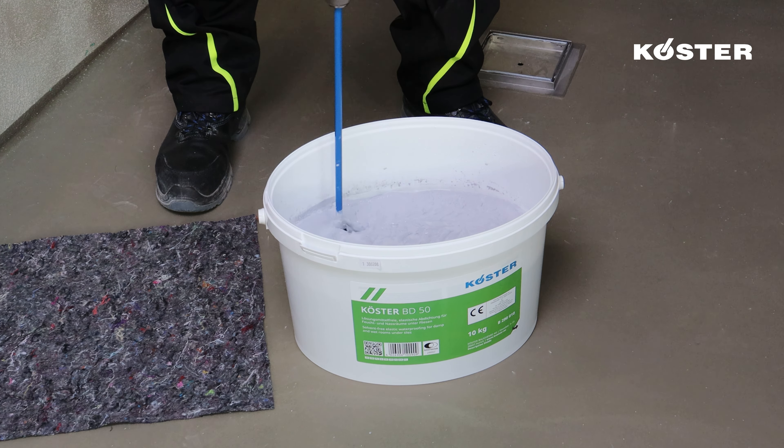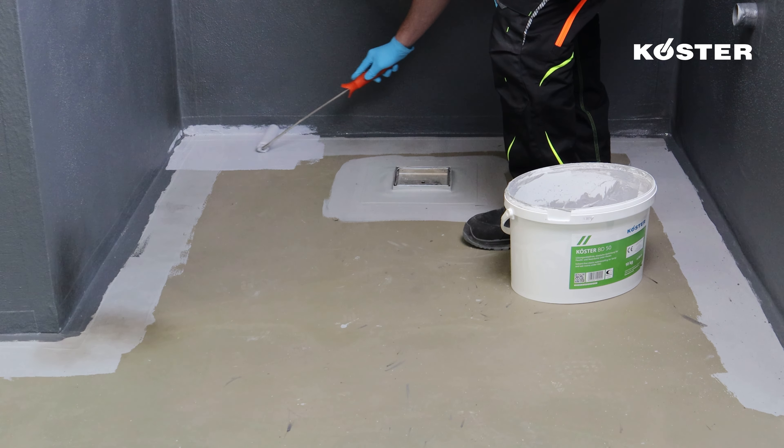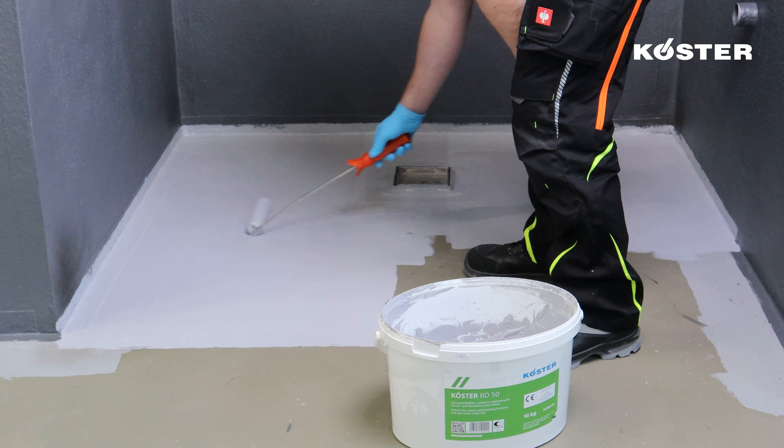The application of the second waterproofing layer of Kosta BD 50 is a crucial step in ensuring comprehensive waterproofing. To enable visual inspection of the second layer in relation to the first, we introduce Kosta BD 50 Contrast. Kosta BD 50 Contrast is incorporated into the ready-to-apply Kosta BD 50 and homogenized using a slow-rotating electrical mixer. Apply Kosta BD 50 to the entire floor surface using a brush or roller, beginning with the walls and concluding with the floor areas. After a waiting period of three hours, apply the second waterproofing layer to the floors, mixed with Kosta BD 50 Contrast for enhanced visual control.